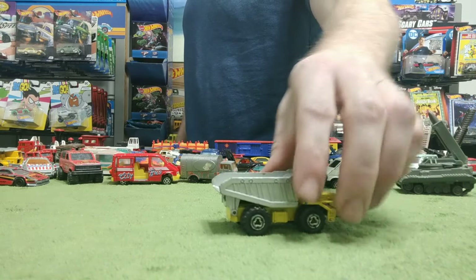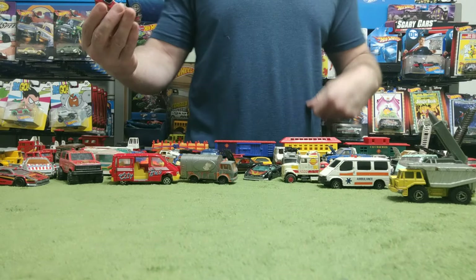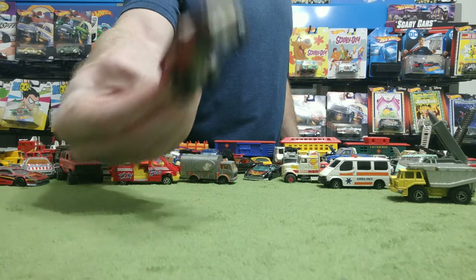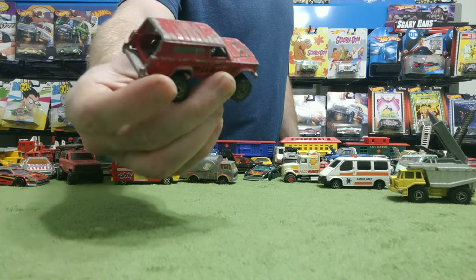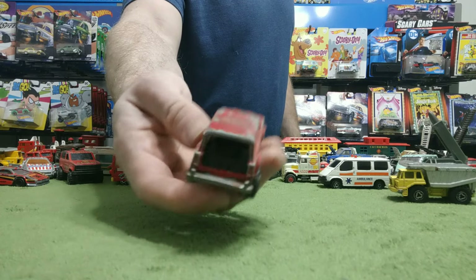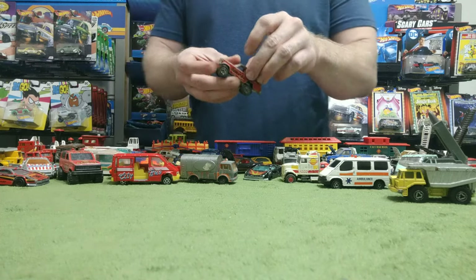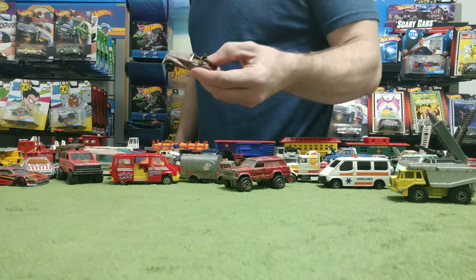Another dump truck — can't ever have enough dump trucks. Got this gigantic Jeep Cherokee here. This is one of my older cars — I've had it for a very long time. You can't tell but I did paint it a little bit with a red marker. It had a little plastic door that broke off. I used to be a Michael Jordan fan and I kept this with my Michael Jordan basketball cards. I still am a fan — I just don't get to watch it anymore.